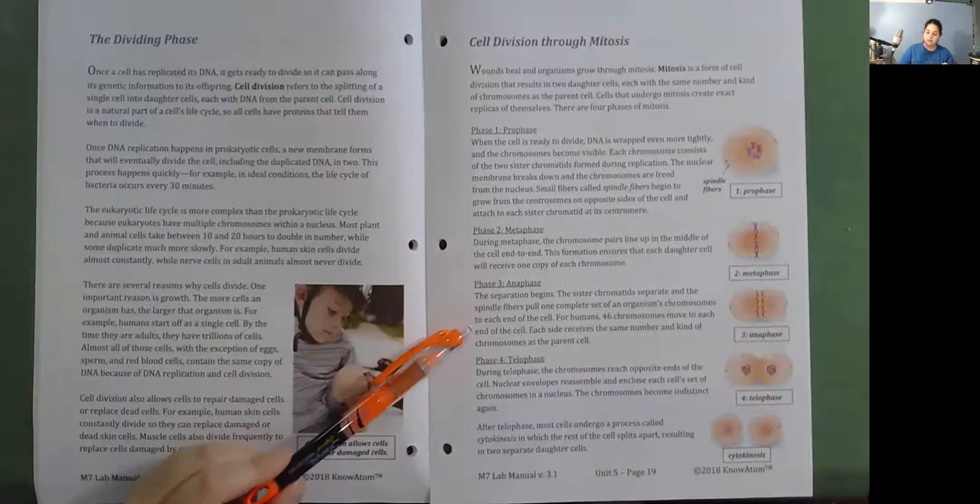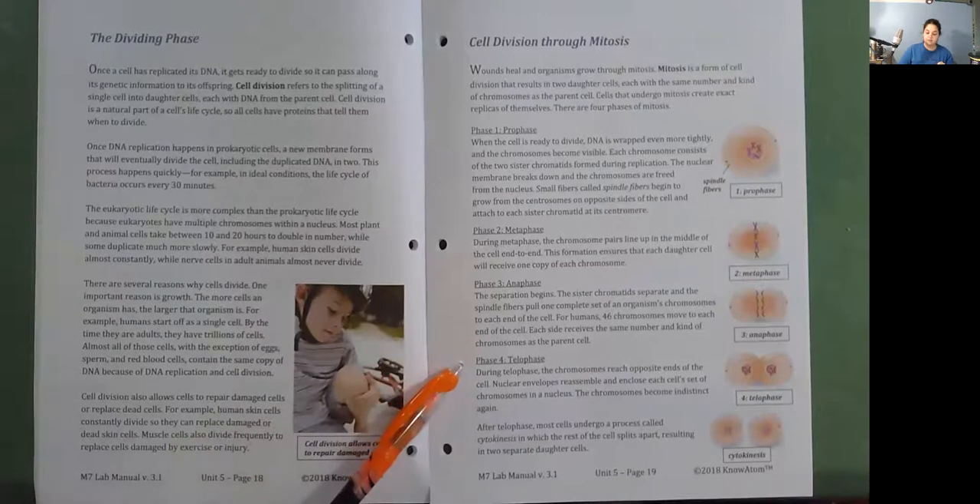Each side receives the same number and kind of chromosomes as the parent cell. Phase four: Telophase. During telophase, the chromosomes reach opposite ends of the cell. Nuclear envelopes reassemble and enclose each cell's set of chromosomes in a nucleus. The chromosomes become indistinct again. After telophase, most cells undergo a process called cytokinesis, in which the rest of the cell splits apart, resulting in two separate daughter cells.